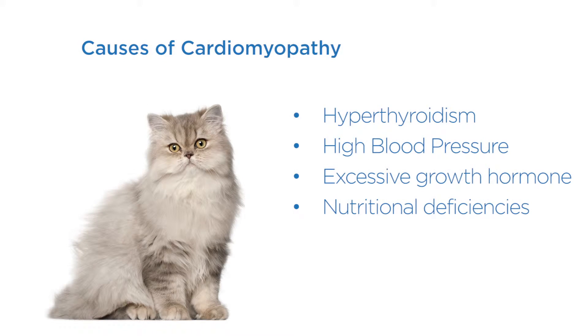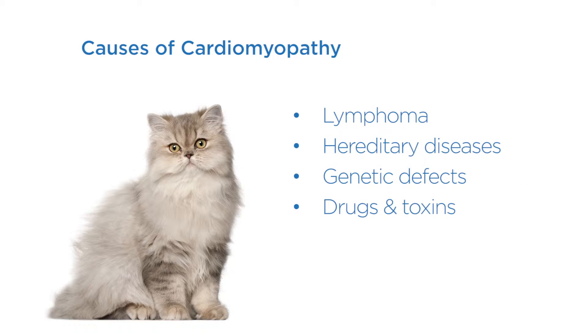Some of the causes of cardiomyopathy that we know of include hyperthyroidism, high blood pressure, excessive growth hormone, nutritional deficiencies such as taurine-related dilated cardiomyopathy, lymphosarcoma, hereditary diseases, genetic defects, and drugs and toxins.